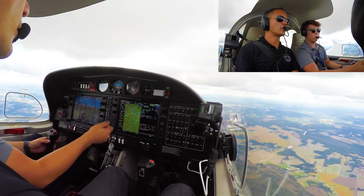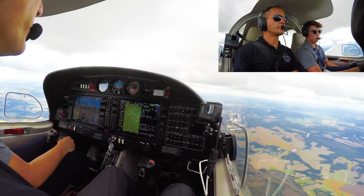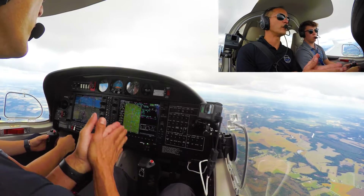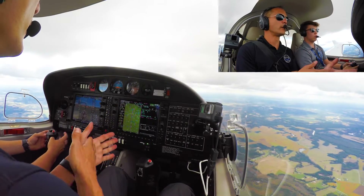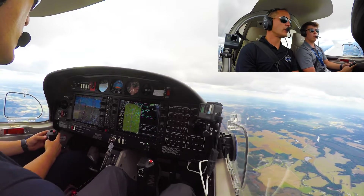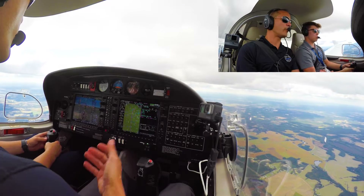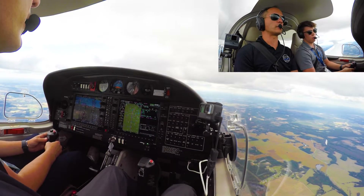So now we want to figure out what our descent is going to be. We can tell them that we're going to vacate 4,500. We need to descend about 3,000 feet, and the rule of thumb is five miles for every thousand, so about 15 miles away we're going to start that descent.